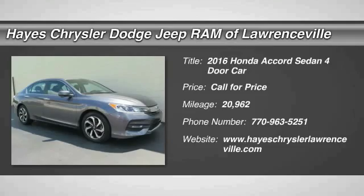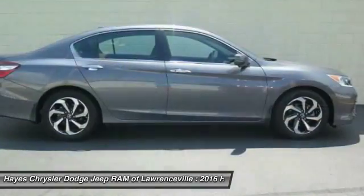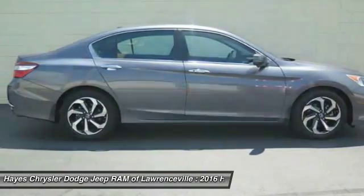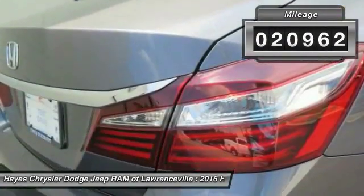Stop by and take a look at this 2016 Accord — ingeniously simple, yet overflowing with luxury and technological creativity. All that and more in the Accord.